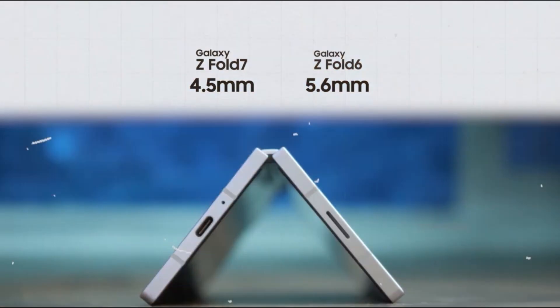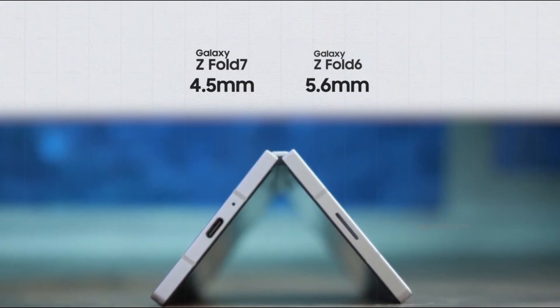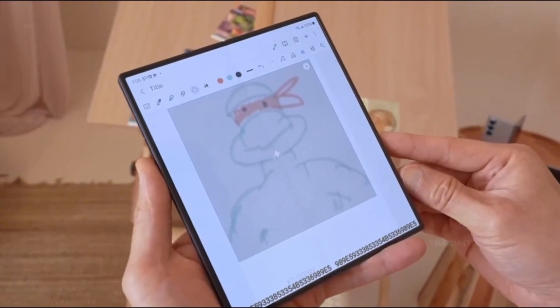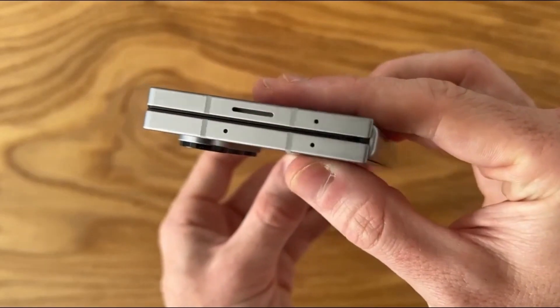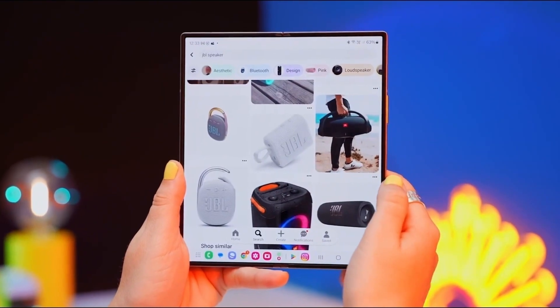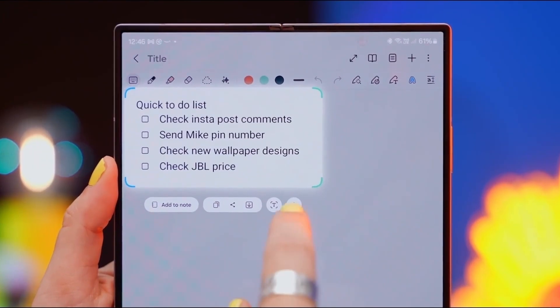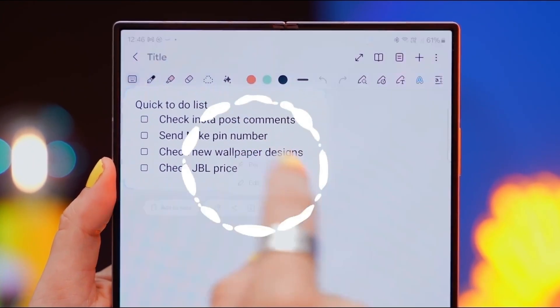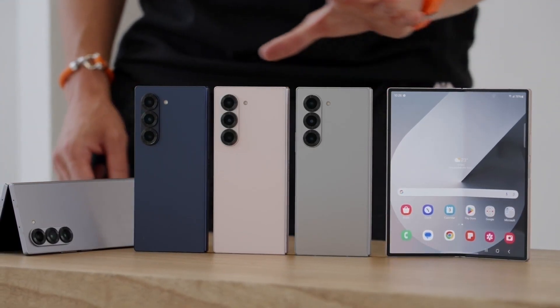Interestingly, Samsung is also reportedly increasing the gap between the folded halves — a decision that may seem odd at first, but is intended to protect the display from added stress when the phone is shut, ultimately extending the device's longevity. Leaks strongly suggest the Galaxy Z Fold 7 is headed for a July launch, and if the rumors hold true, this could be one of Samsung's biggest foldable upgrades yet.